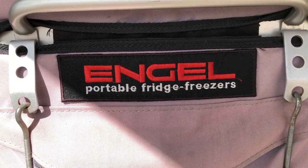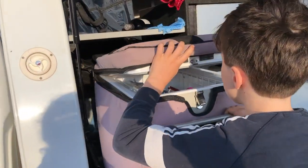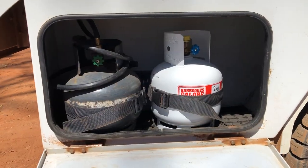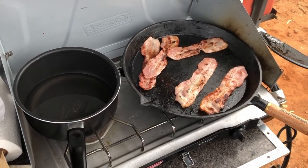A large 40-litre angle fridge will keep your food and drinks nice and cool and easily accessible. We provide two gas bottles to make sure you don't run out of gas and you can enjoy your camping experience.